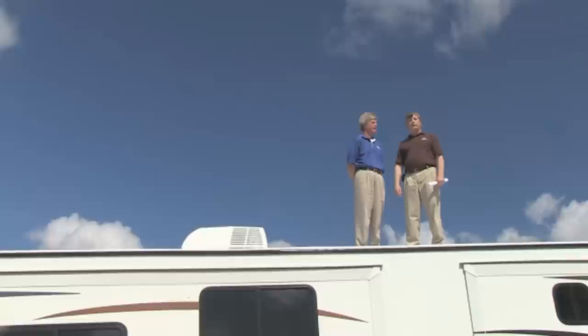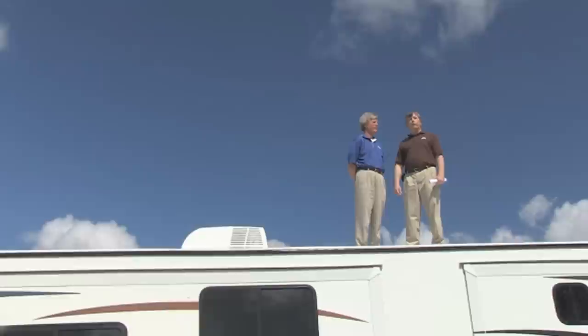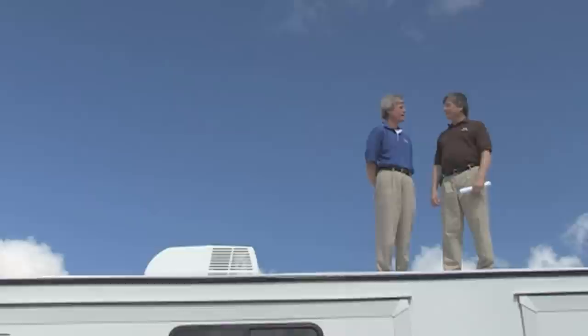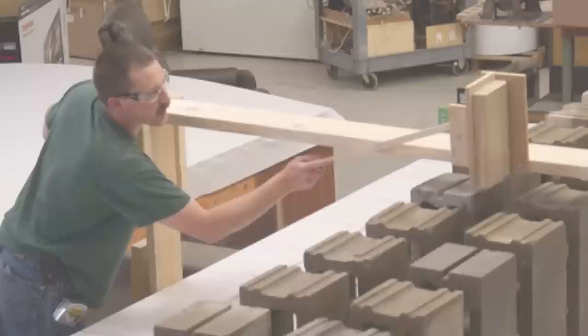Hi, and welcome to another edition of Inside Jayco. My name is John McDonald and today we're going to take a behind-the-scenes look at Jayco's exclusive Magnum truss roof system. Built with durability in mind, our roof is as much as 50% stronger than our competitors' roofs. With us today is Dave Turner, our chief corporate engineer. Dave's going to talk about the Magnum roof and tell us about some of the testing we've done on our roof versus the competition. So Dave, how is it that we can say our roof is so much stronger?